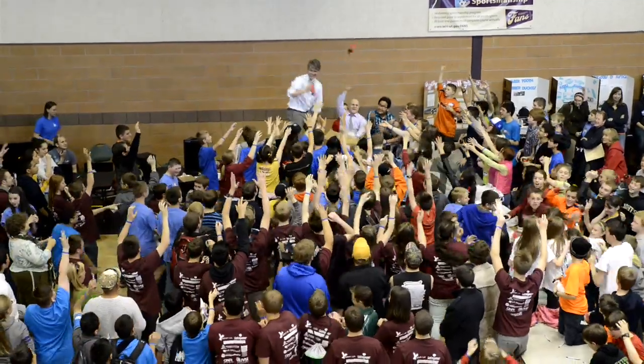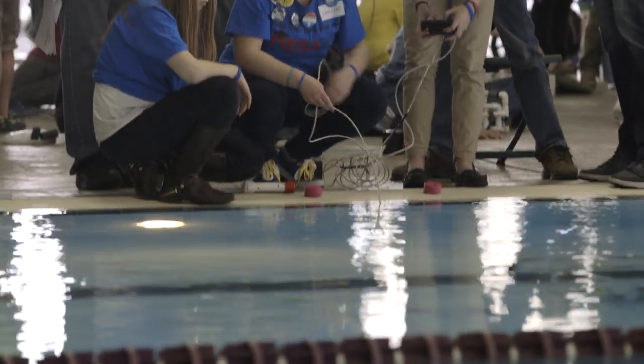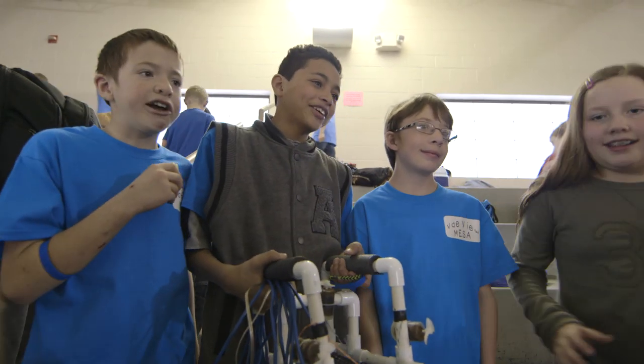At a national level we're down a lot of engineers and scientists. We need more scientists, we need more engineers in college getting those kinds of degrees — that's one of the reasons why we're here today.